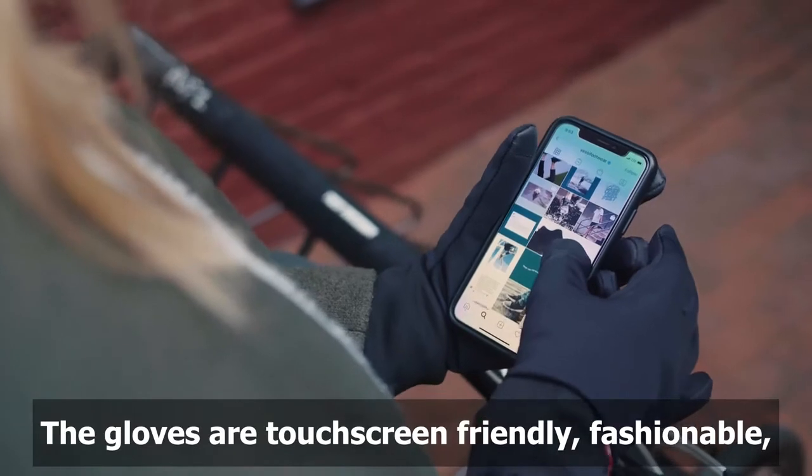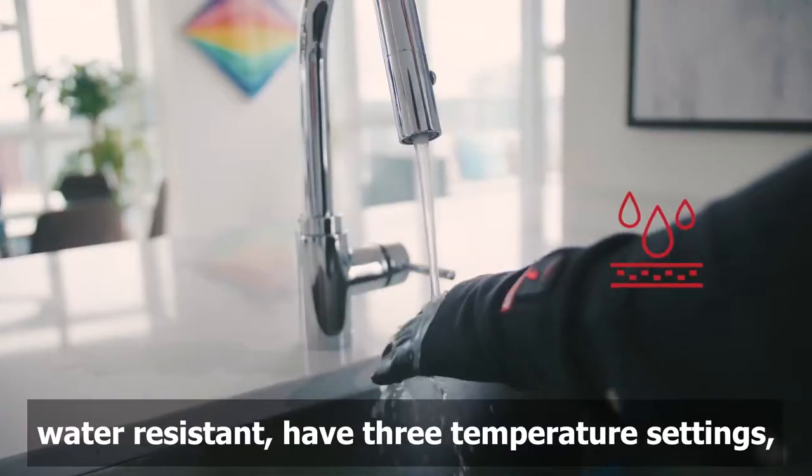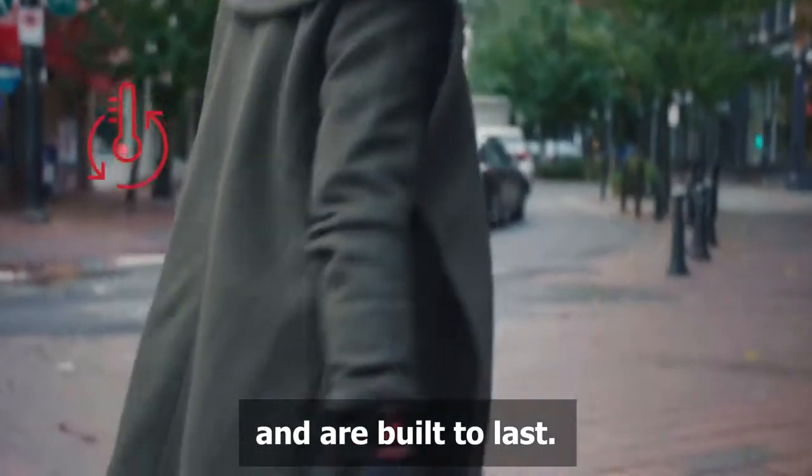The gloves are touchscreen-friendly, fashionable, water-resistant, have three temperature settings, and are built to last.